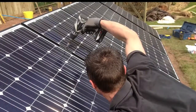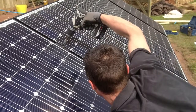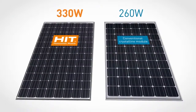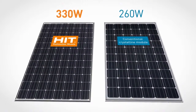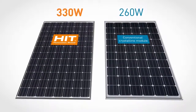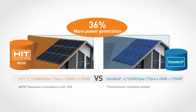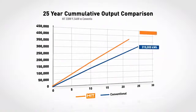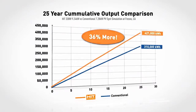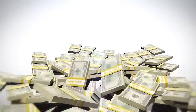And for you, the installer, choosing Panasonic solar panels means you'll get more quality jobs done quicker. Our new 330-watt panels employ 96 cells, yet are the same size as a standard 60-cell panel. They also produce up to 36% more electricity per panel. That means greater yield with fewer panels to install, and greater cost savings over a 25-year life cycle.